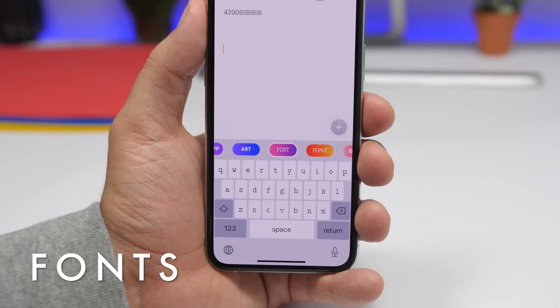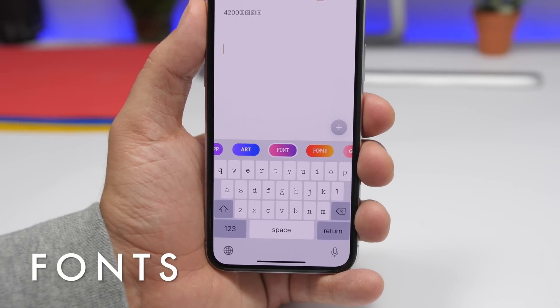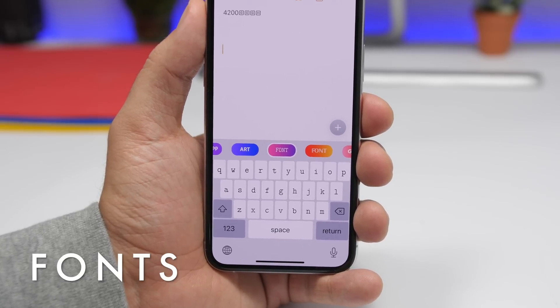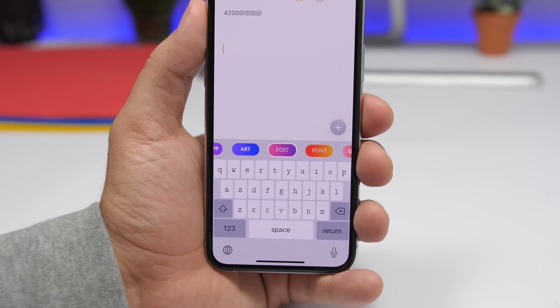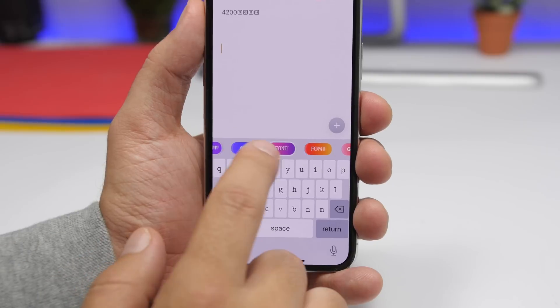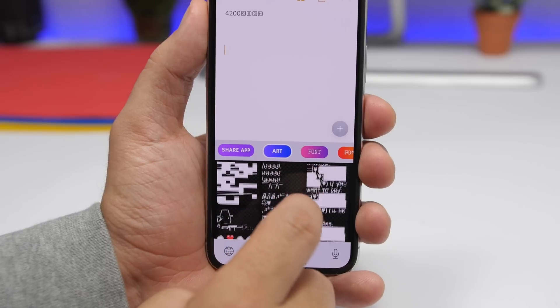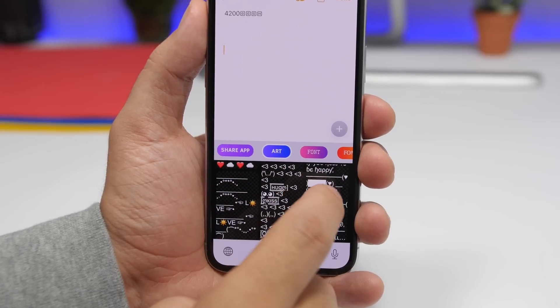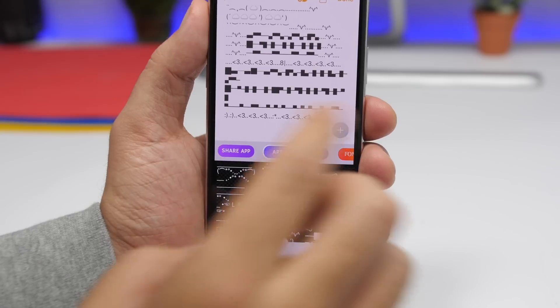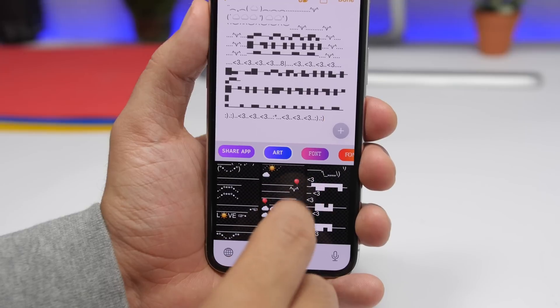The next keyboard is called Fonts. You've probably seen a ton of fonts keyboards on the app store. Most of them have a few fonts that are free, and the cool ones are usually paid — but this one has all the fonts for free and it has a ton of them. On this keyboard, you will have a button to share the app, and if you tap on art, you will see different art that you can use on your social media, in a comment, or anywhere you want.